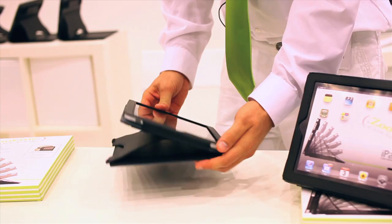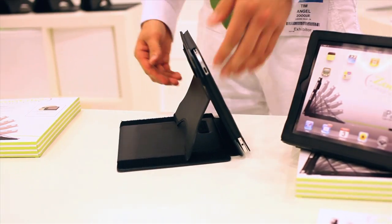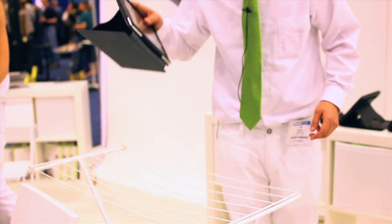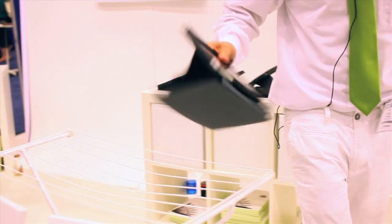Now you can adjust it to any angle. You can bring it down for typing. You can also bring it up if you're going to be laying in bed, on the couch, wherever. Any angle you want. It's super stable — you're not going to have to worry about it if you're in the car or on a plane.